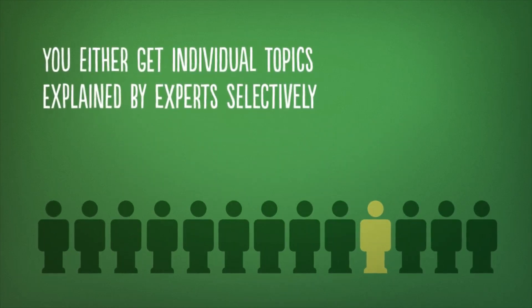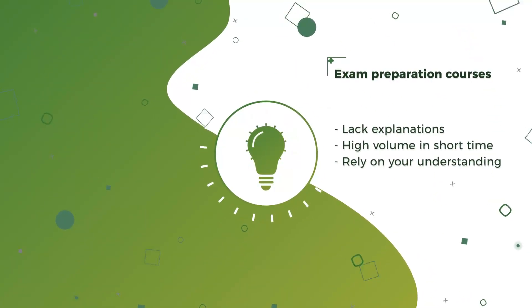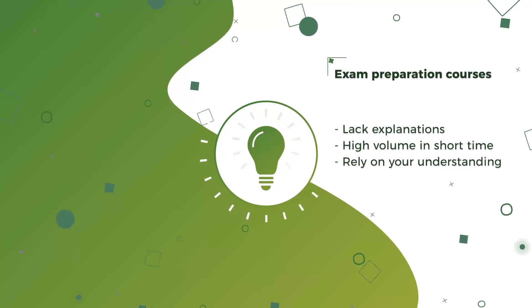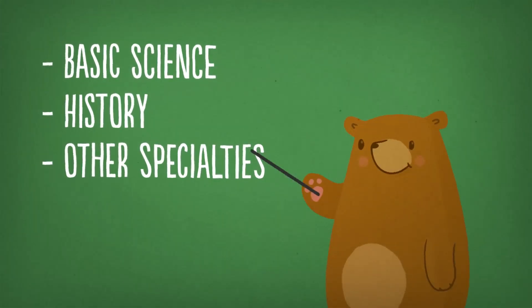You either get individual topics explained by experts selectively, or you get an exam preparation course that counts on you to understand on your own the topics they provide. In order to understand the concepts fully, you may sometimes need to trace it back to basic sciences, historical perspectives, or even other specialties.